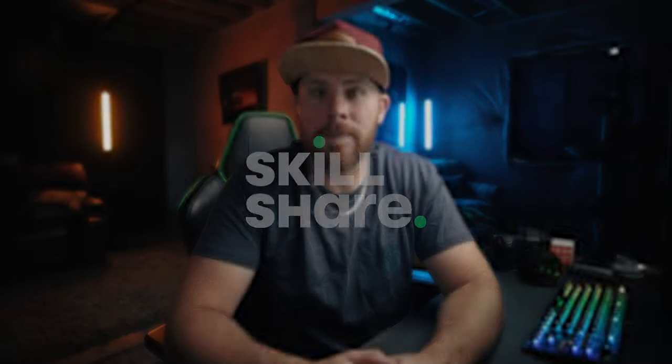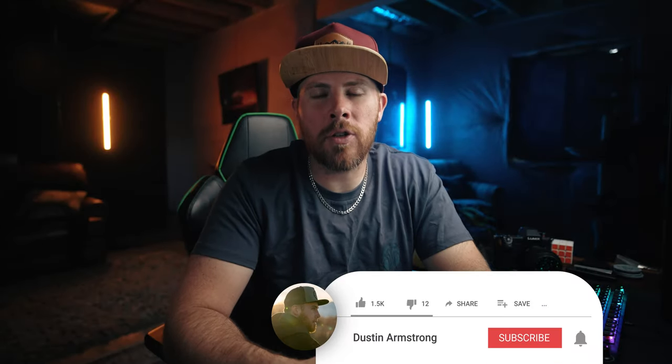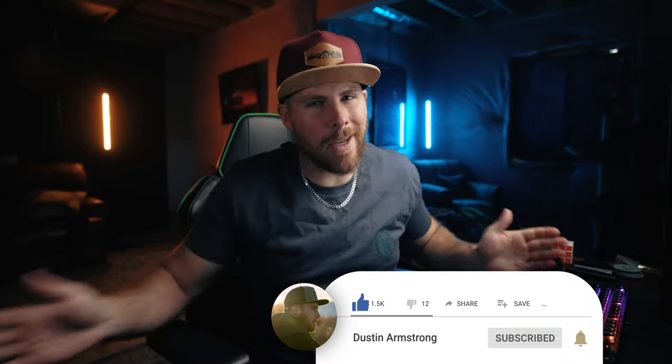Before we get started I want to thank the sponsor of this video, Skillshare. My name is Dustin, your video tour guide — sit back, relax and enjoy the video.